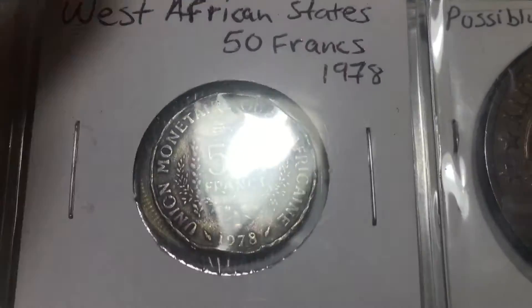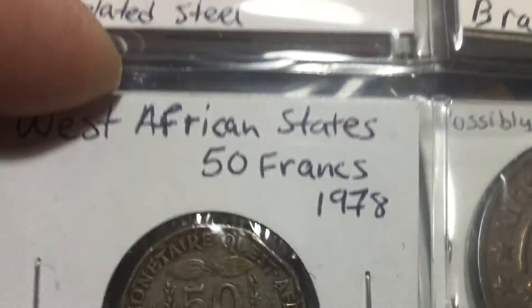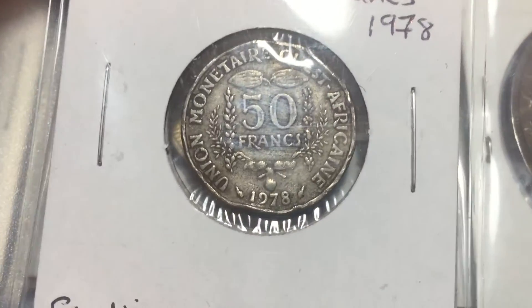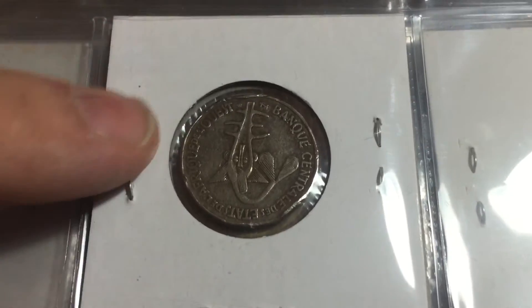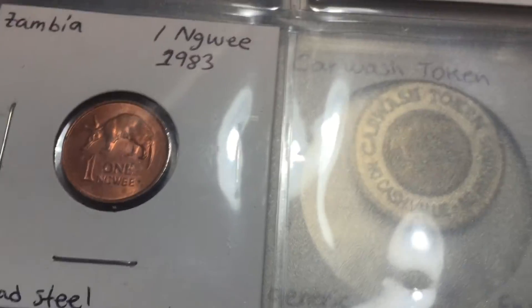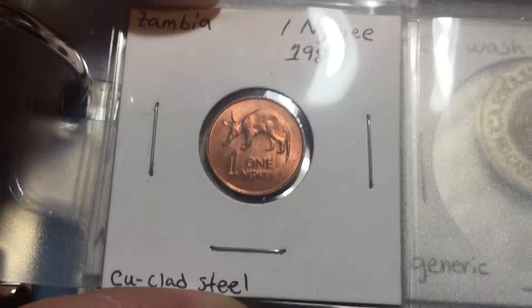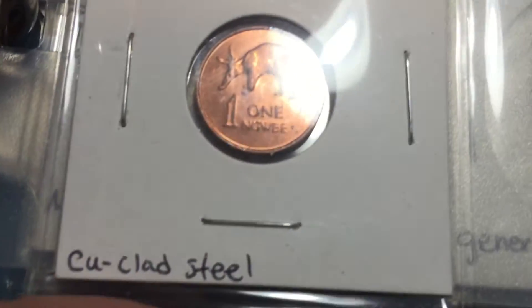This coin — not great condition, kind of dented on the edges — but it's from West African States from 1978. I think that's a really cool one. I really like these regional coins like West African States, East Africa, and the East Caribbean States. And here's the Zambia one cent, or 'ngwee' I guess — kind of fun.